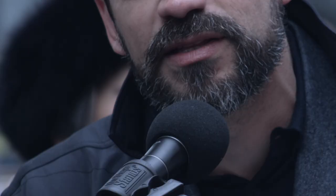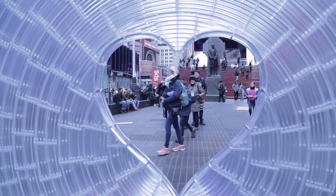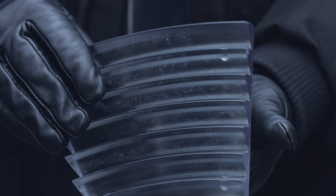We wanted to contribute with the largest lens that's ever been made. What you're seeing is a particular kind of Fresnel lens that distorts light towards the center of the lens, and at that center is a heart. This is the tenth year that we have had a Valentine's heart installation.